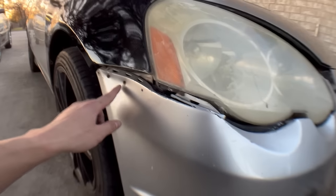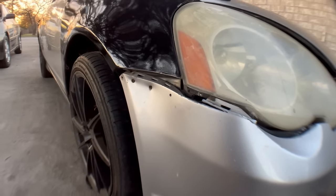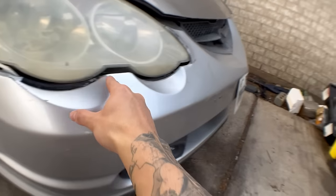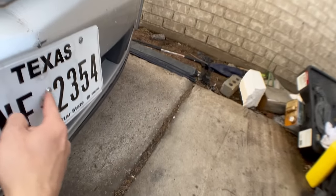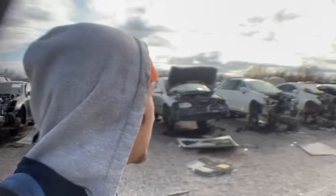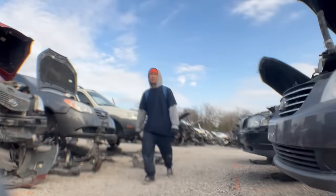Now that we've got the hood latches in, we've gotta do something about this monstrosity right here. It looks like the bumper wasn't aligning properly, so the previous owner decided to screw it all in so that the bumper doesn't fly off - they even screwed in the license plate. We're just gonna get rid of this thing and find a new one. So it's time to go to my favorite place ever - the junkyard.